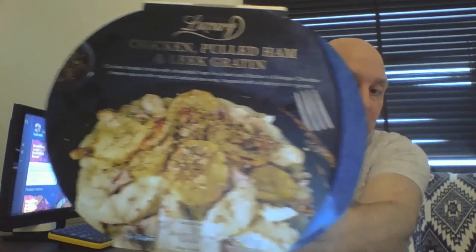This will take 40 minutes in the oven or 12 minutes in the microwave, which I decided on because we're doing this for convenience. The calories in this are 540.